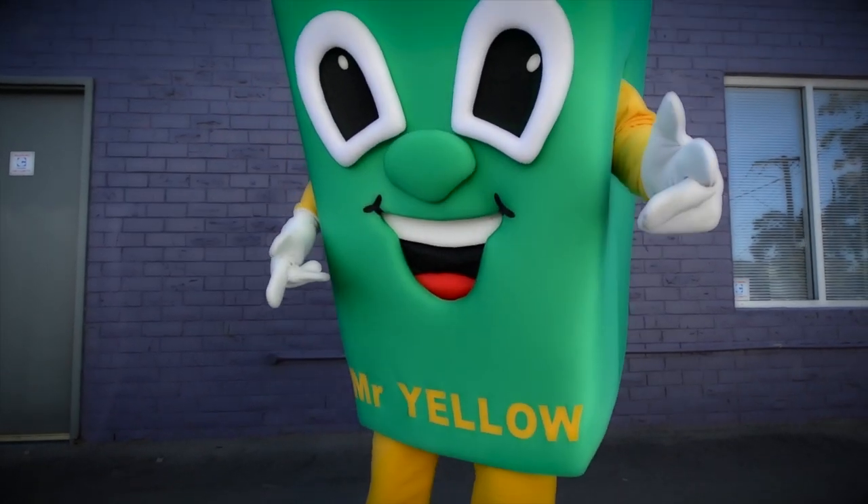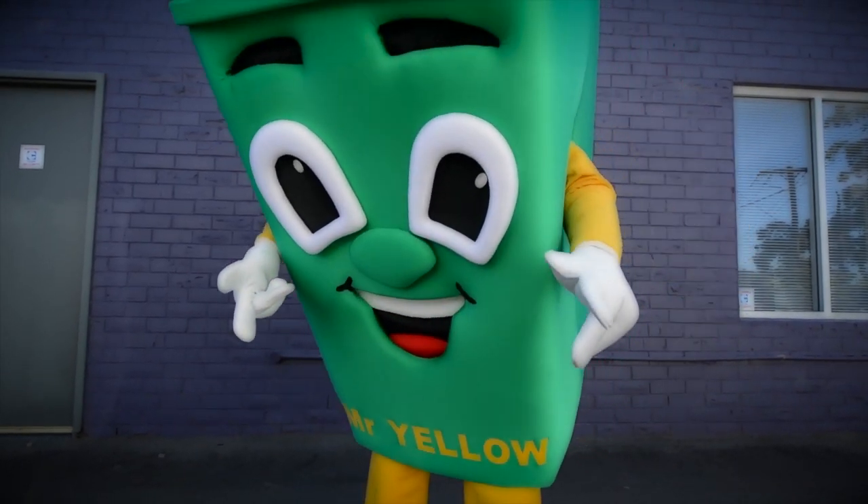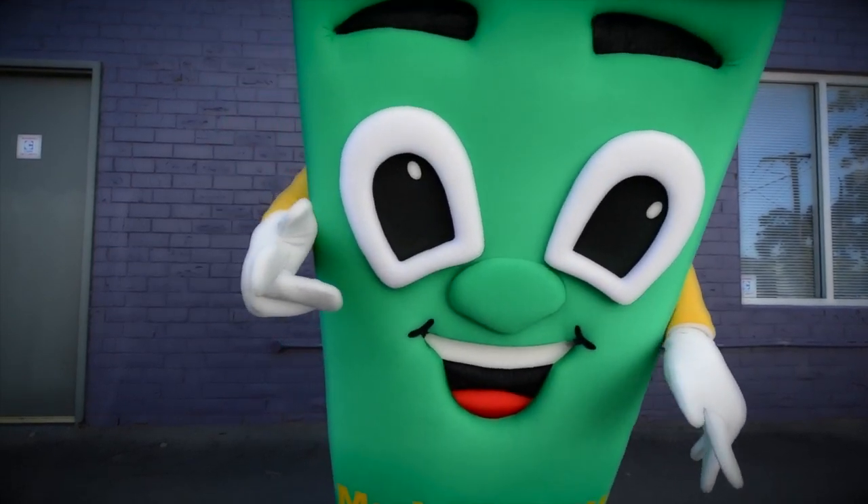Hi, I'm Mr Yellow and I'm here to help you with 6 quick tips to recycle right this year.